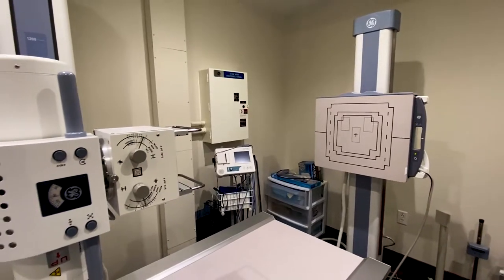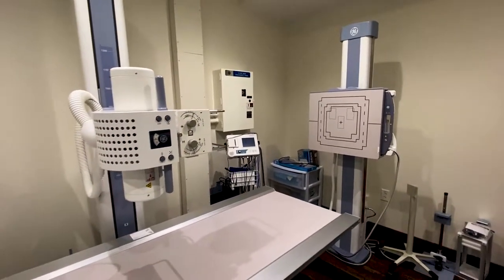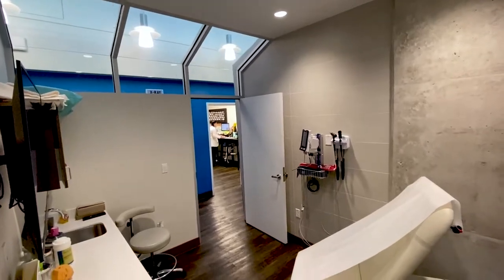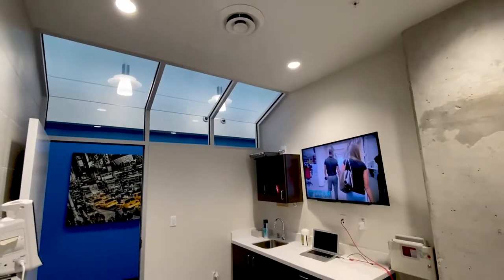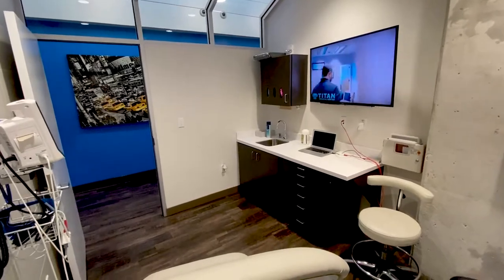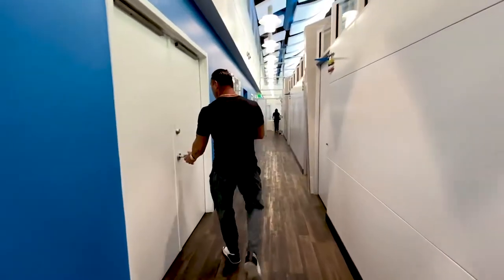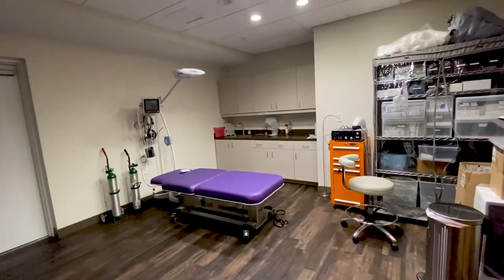We are a full medical center, so that means we offer X-ray, EKG, and a lot of other services you might not have thought we did — just another aspect of Titan Medical Center. You can come into one of our patient rooms — this is where you'll see your medical provider. They'll get your vitals, maybe your weight, and go through your full consultation. We also have our procedure room, where we'll be offering PRP, Smart Lipo, and a number of other services.